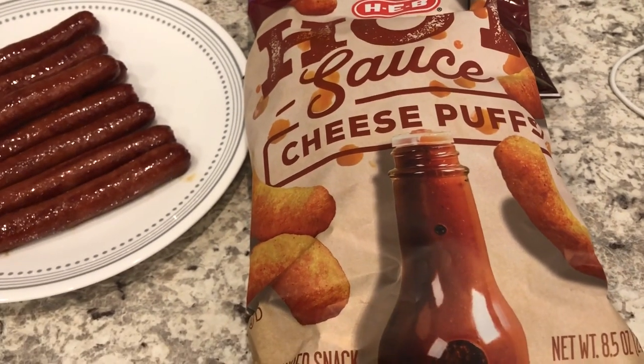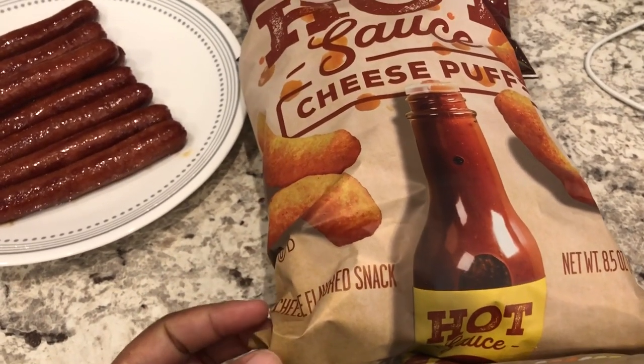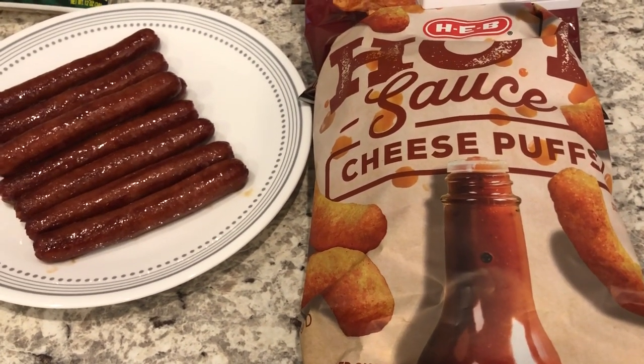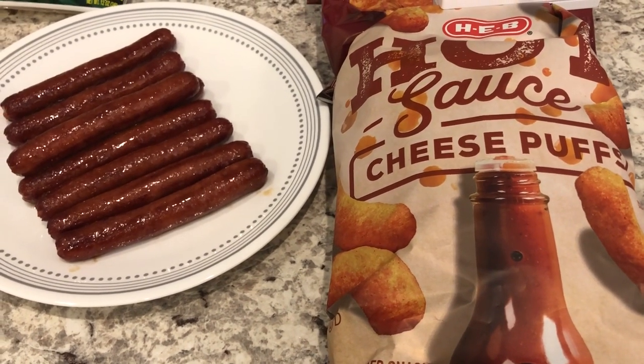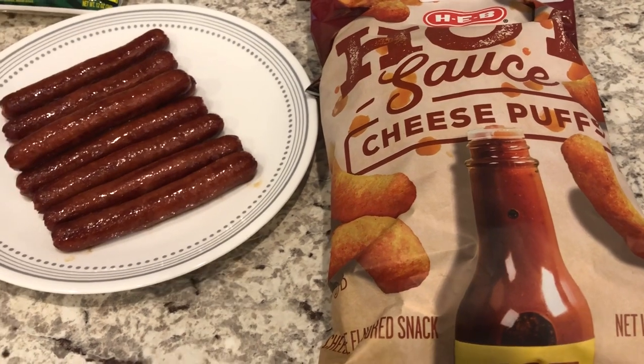These do not taste like Flaming Hot Cheetos — they actually do taste like hot sauce, so there is a slight vinegar taste to them, but they're not really hot, so like a child could eat them. They're not like Flaming Hot Cheetos or cheese puffs. They have a good flavor and they are delish.